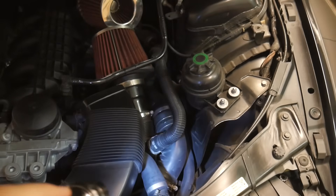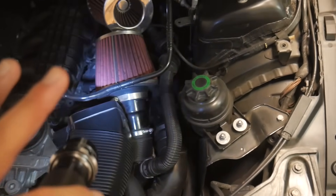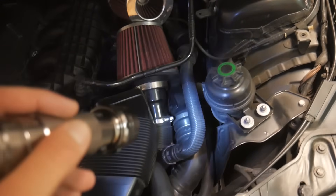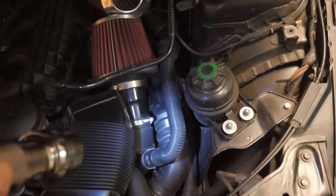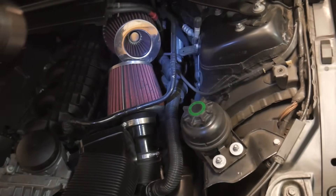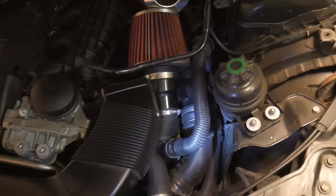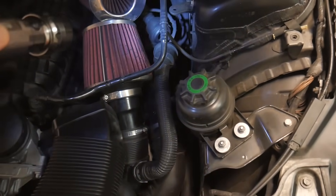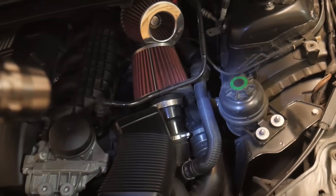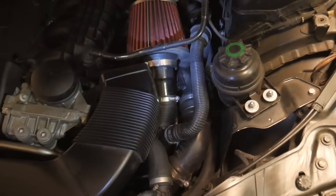I plan on upgrading my charge pipe soon. On the n54, the charge pipe is pretty strong from the factory — mine has held up averaging 16 to 17 pounds of boost on my current custom tune through Derek at More Performance. However, if you have an n55 car, it seems that n55 charge pipes blow up about three to four times as commonly as an n54 charge pipe. I think that's because the n55 doesn't have diverter valves or any blow-off system due to the Valvetronic it uses, so the charge pipe is much more prone to cracking. And, lo and behold, the n55 charge pipe is also plastic.